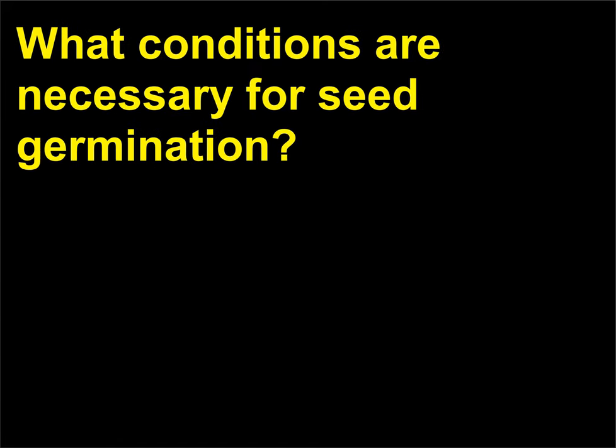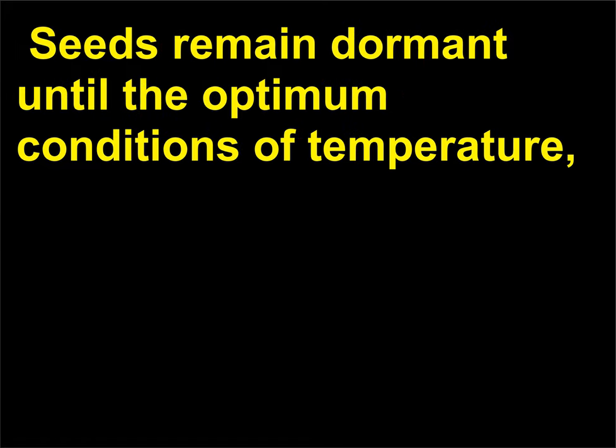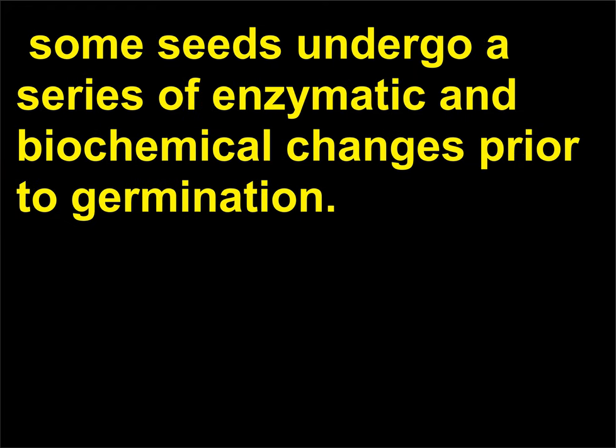What conditions are necessary for seed germination? Once the seed is protected and enclosed in a seed coat, it ceases further development and becomes dormant. Seeds remain dormant until the optimum conditions of temperature, oxygen, and moisture are available for germination and further development. In addition to these external factors, some seeds undergo a series of enzymatic and biochemical changes prior to germination.